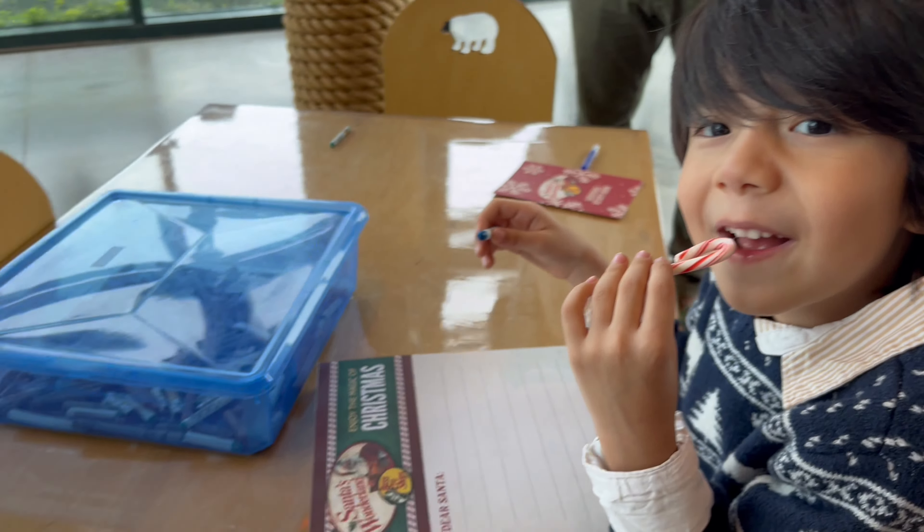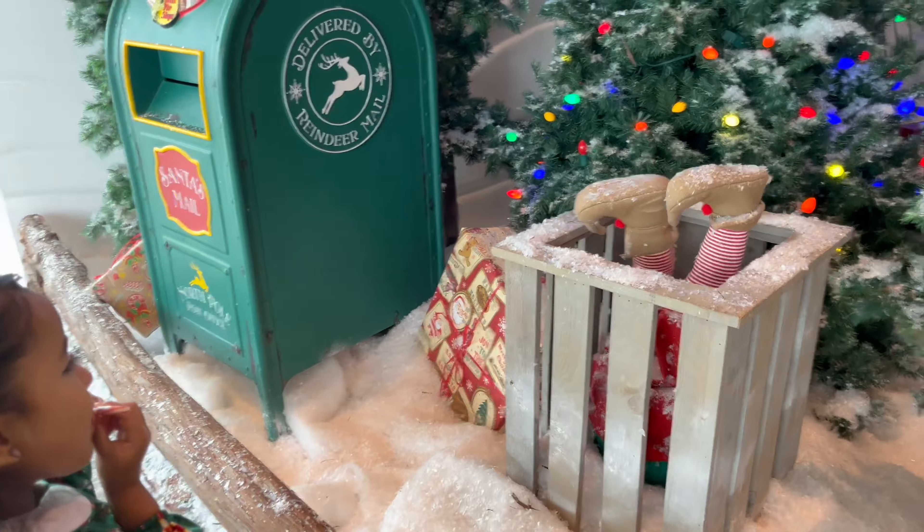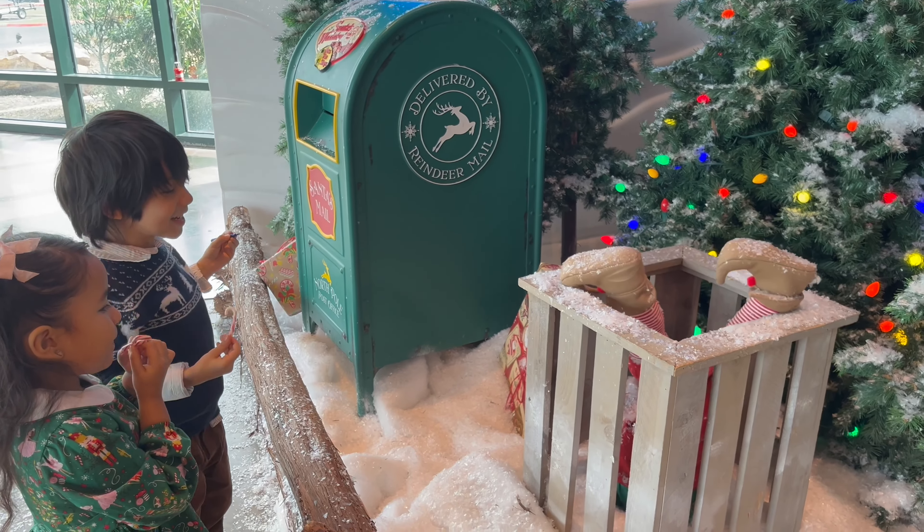You'll receive one free 4x6 photo. You also have the option to purchase more there if you want to. If not, you also get a barcode, and you can look at it online and order them online if you want to instead.